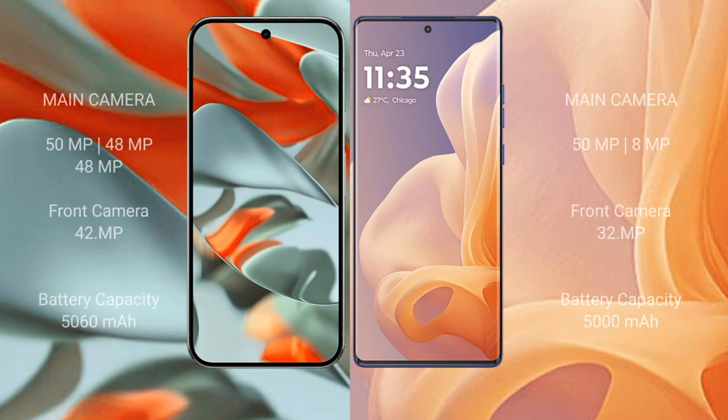The Google Pixel 9 Pro XL features a triple rear camera setup with 50MP, 48MP, and 48MP lenses, and a 42MP front camera. The Motorola Moto G85 has a dual rear camera setup with 50MP and 8MP lenses, and a 32MP front camera.